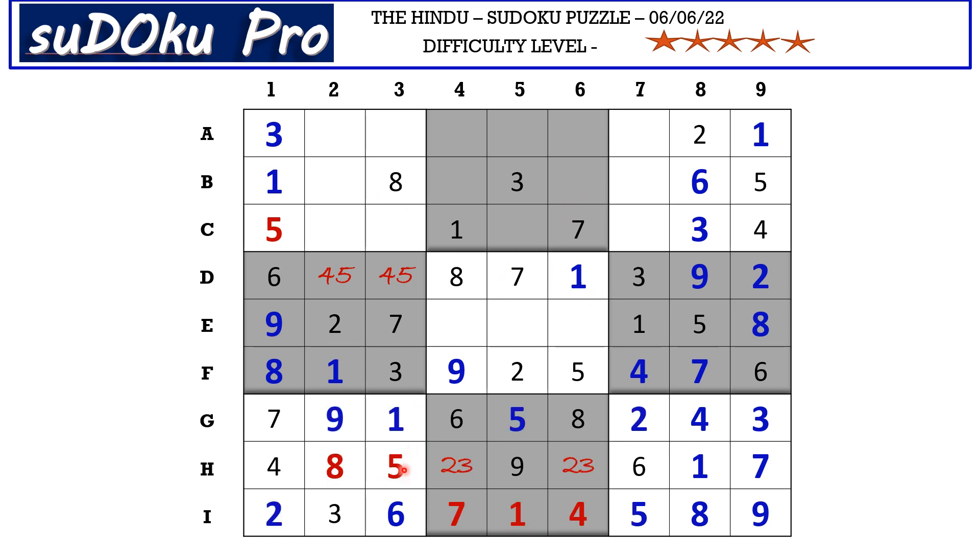This 5 in the H row cancels out the 5 here, so D3 takes 4 and D2 takes 5. There is a 2 in column two and a 2 in the A row blocking these four cells, so C3 takes 2. There is a 9 in column two blocking these three cells, so A3 takes 9. The missing numbers in this block are 4, 6, and 7 — there is 4 and 7 blocking this cell, so C2 takes 6. The remaining numbers are 4 and 7, so let's mark it with a 4-7 matching pair.